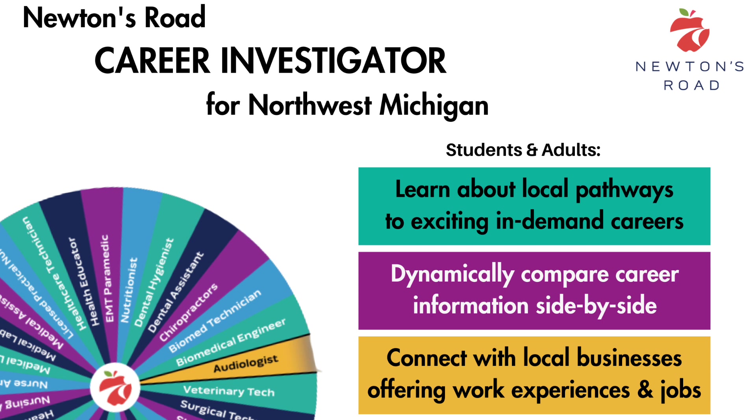This dynamic digital platform, designed with frequent student input, opens your eyes to the variety of STEM career opportunities in our region, the local advantage pathways that can save you time and money while preparing for them, and the businesses in our area that could hire you.